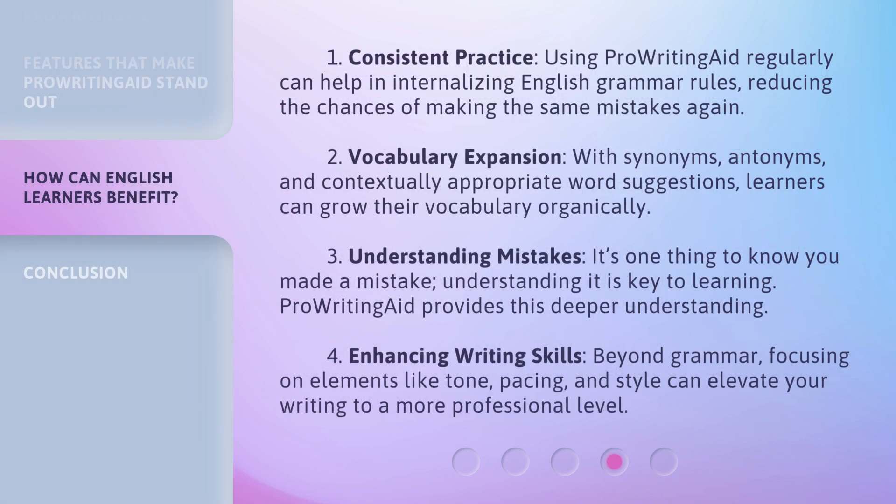1. Consistent practice: using ProWritingAid regularly can help in internalizing English grammar rules, reducing the chances of making the same mistakes again. 2. Vocabulary expansion: with synonyms, antonyms, and contextually appropriate word suggestions, learners can grow their vocabulary organically.